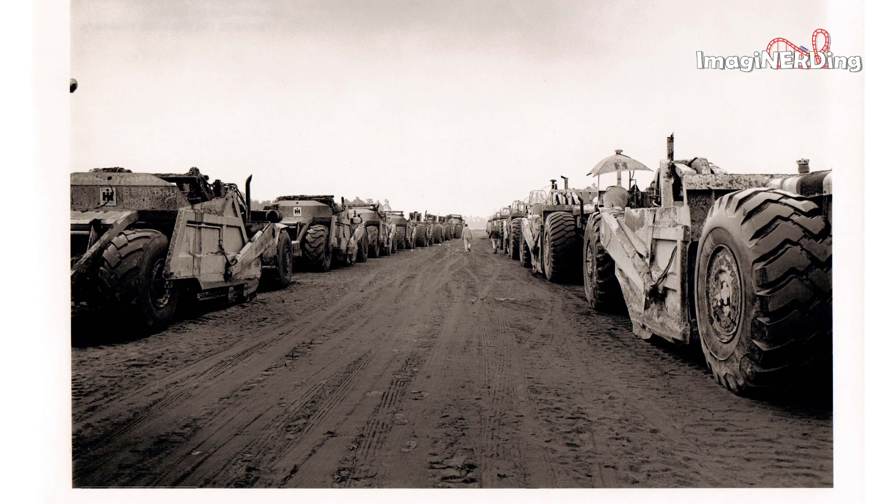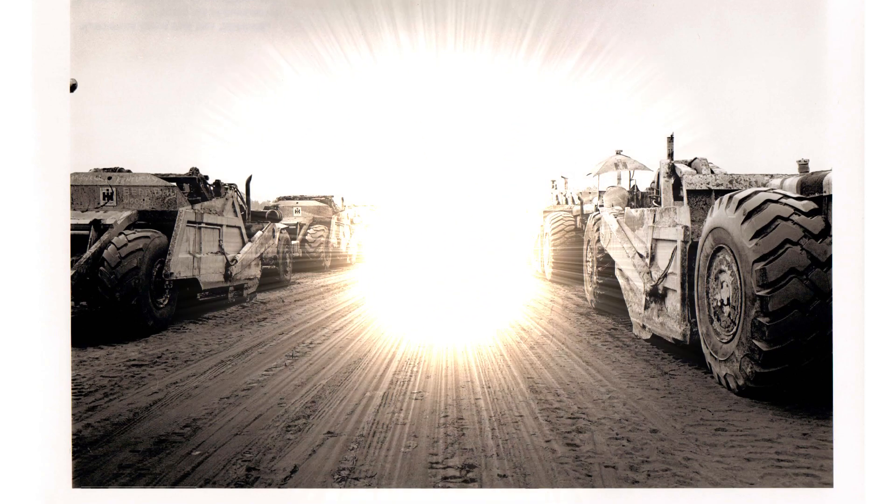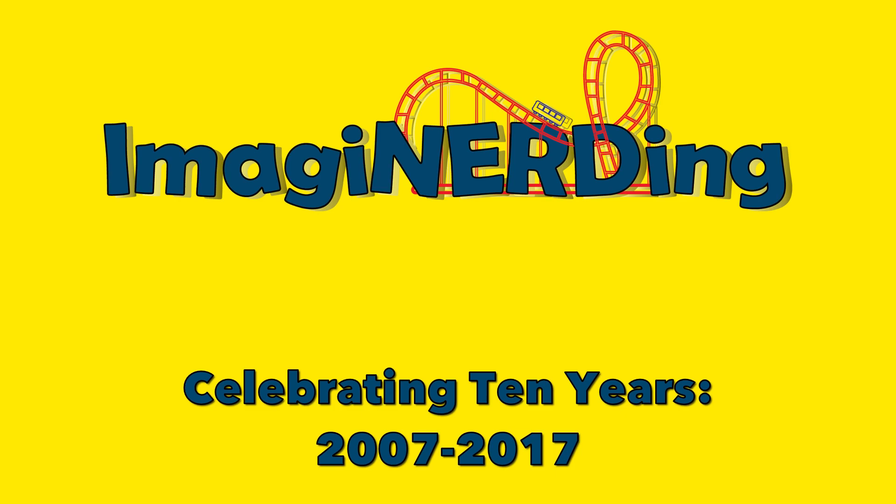And in this final image, we've just got a bunch of construction vehicles lined up and ready to go — I'm assuming this is one of the earliest shots. Thank you guys so much for checking out this video with some strange, interesting, and rare photographs of the construction of Walt Disney World from 1970 and 1971, and potentially a bit earlier. I'd love to know your thoughts — can you identify any of the pictures? Do you know where they're located? Leave me a comment and let me know. I'm George Taylor from Imagine Nerding and I hope to see you in the parks.